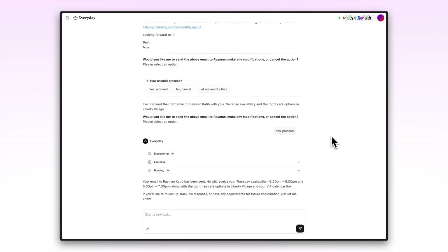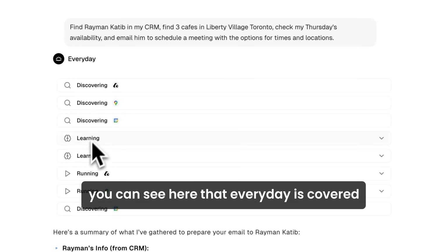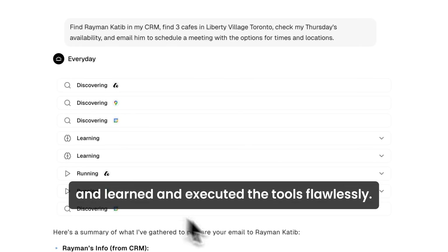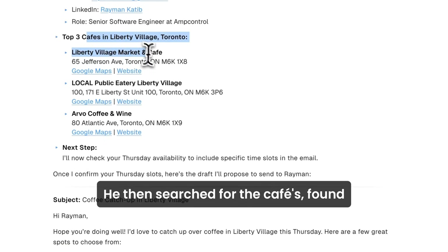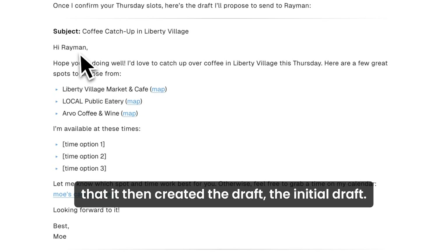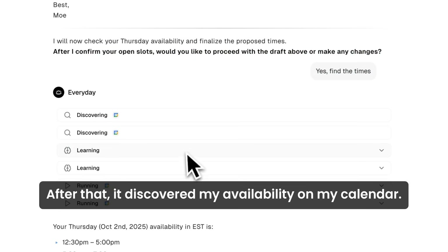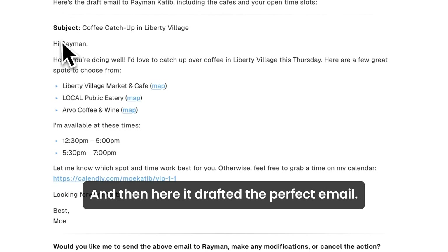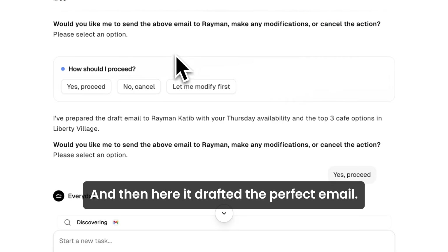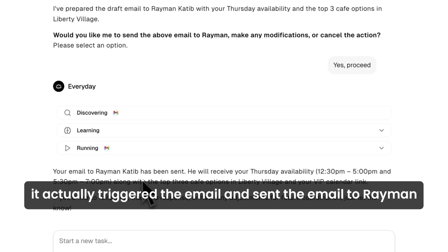Perfect. So to recap, you can see here that Everyday discovered, learned, and executed the tools flawlessly. It found Raymond from my CRM, then searched for the cafes and found them. It then created the initial draft, discovered my availability from my calendar — and this is actually correct — and then drafted the perfect email. When I said proceed, it triggered and sent the email to Raymond.